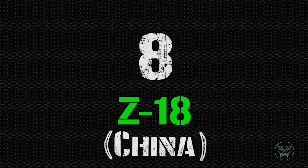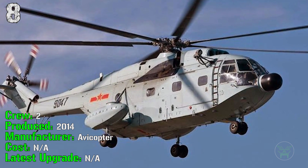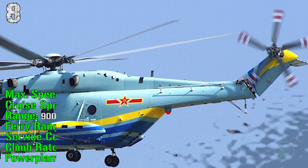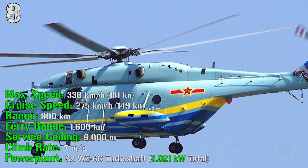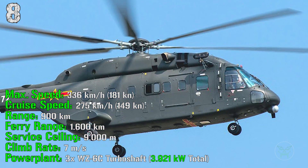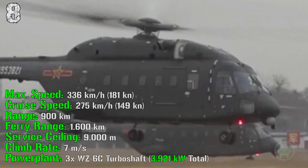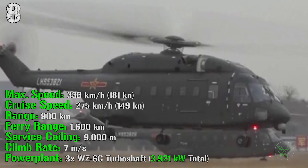The next machine is the Z-18 from China. It's been produced from 2014 and it has a crew of 2 people. Unfortunately we don't have information about the cost of this helicopter. But we know it can reach a maximum speed of 336 kilometers per hour with a cruise speed of 275 kilometers per hour. It has a range of 900 kilometers with a ferry range of 1600 kilometers. The service ceiling is 9000 meters and the climb rate is 7 meters per second. For the power plant we have 3 engines with a total power of 3921 kilowatts.